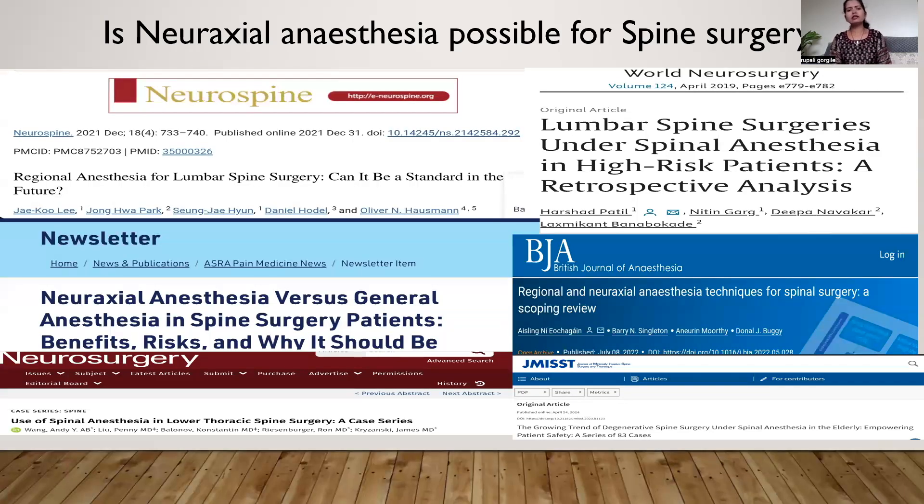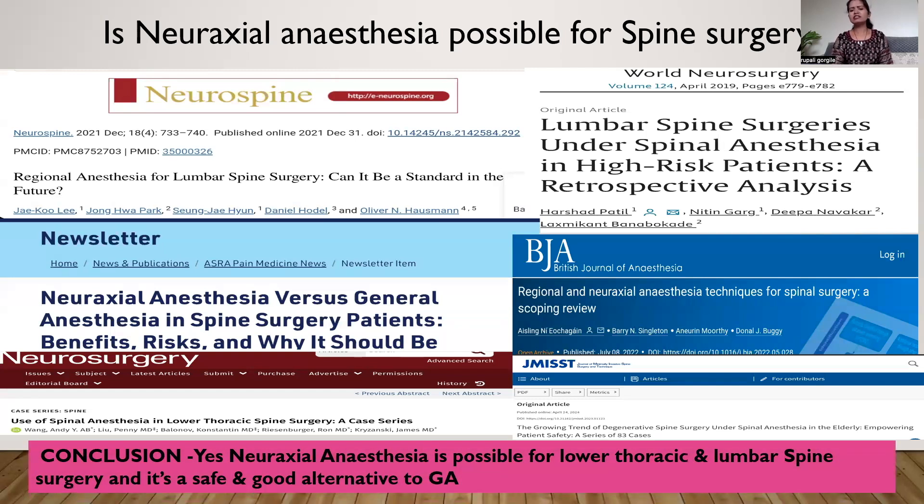There are many articles using this technique and also comparing it with general anesthesia in normal patients as well as high-risk and elderly patients. The conclusion of all these articles is: yes, neuraxial anesthesia is possible for lower thoracic and lumbar spine surgery, and it is a very safe and good alternative to general anesthesia.